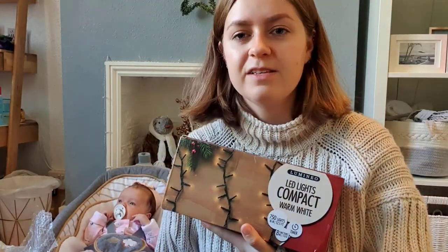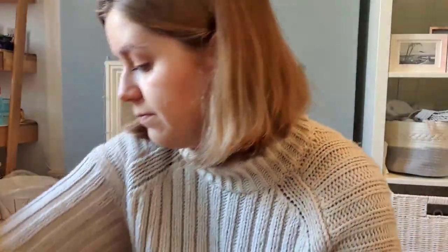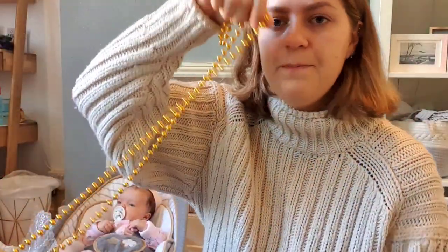We also have some lights I bought last year in the sale, the tinsel I showed in yesterday's haul, and some beads — though I'm not sure if we'll use those. That's everything! Thank you for watching my ornament stash — all the things I've got ready to put on the tree.